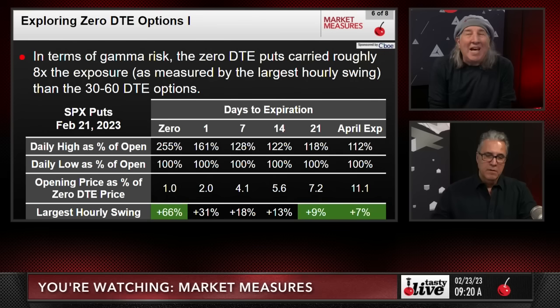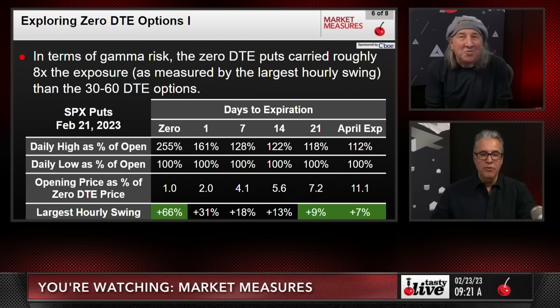In terms of gamma risk, the zero DTE puts carried roughly eight times the exposure — as measured by the largest hourly swing — compared to the 30-to-60-day options. You're simply increasing your gamma risk by 8x. If you're short, that's what it is. That probably wouldn't surprise anybody — it's just what it is.